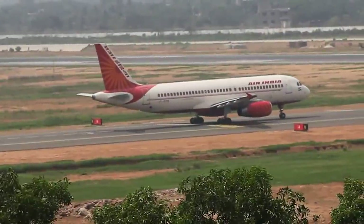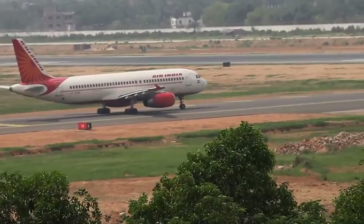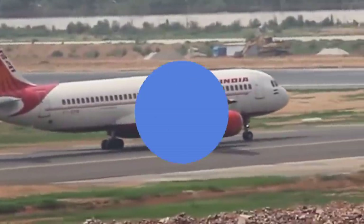There are many interesting tidbits of information throughout the aviation world. A while back, someone got a little curious about the landing gear on an Air India A320. You may not notice it at first, but some of the airline's Airbus A320s have extra wheels.